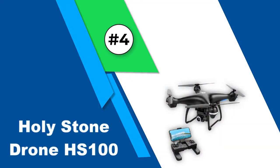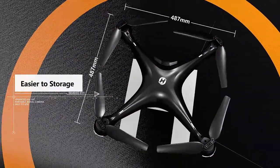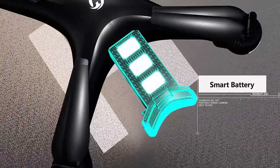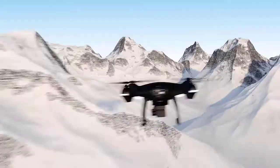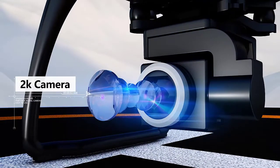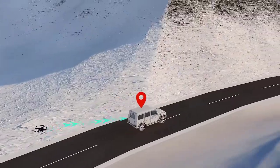Number 4: Holystone Drone HS100. In case you are looking for a little premium product from Holystone, the HS100 might interest you. Like its siblings, this drone has a premium and robust build quality. Holystone has put a 2K HD camera in this drone to make it highly useful for videography, as it can provide almost twice the detail than a standard 1080p camera.